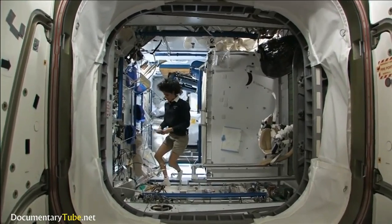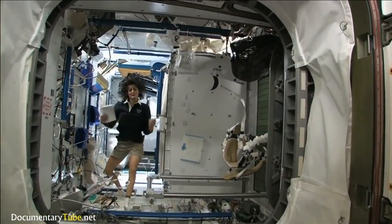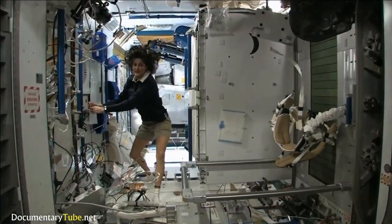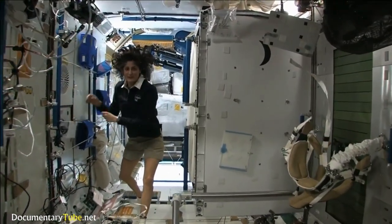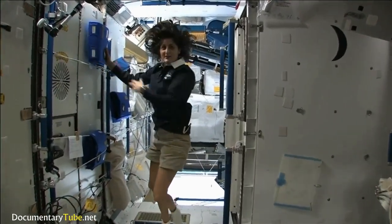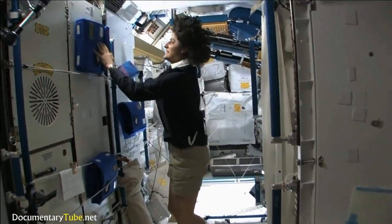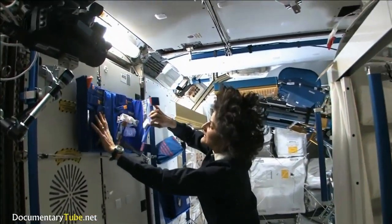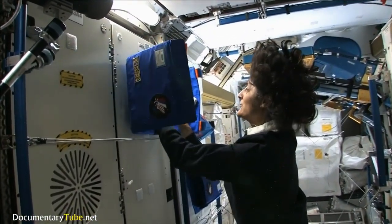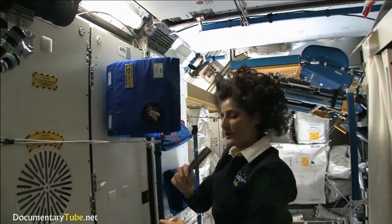There are some questions about how to use the bathroom and how do you actually live in space like normal. Like at home — getting up in the morning, brushing your teeth, washing your face. Well, here is the bathroom, essentially. You get up in the morning and we have a little kit with all the essential things you need, like your toothbrush, toothpaste, and brush.